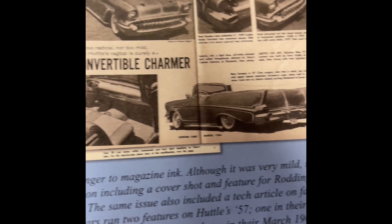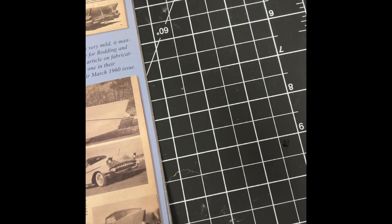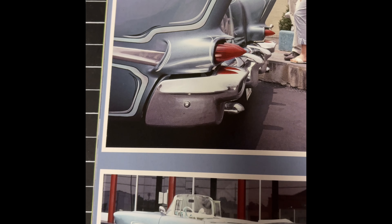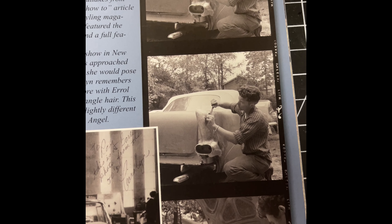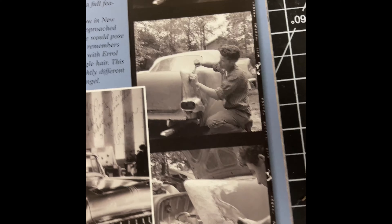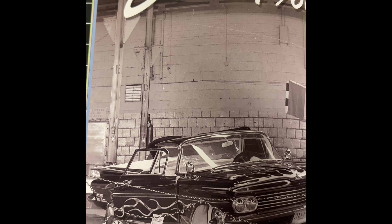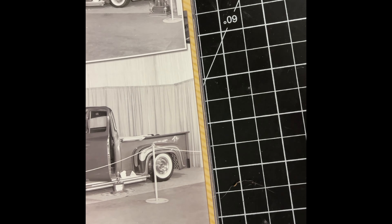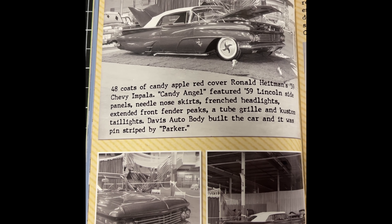Very cool, some old coverage here. Very cool custom touches — restyling that rear, very neat stuff. Detroit 1960 — sweet, look at that El Camino right there. Very cool stuff — 48 coats of candy apple red, that is some old lacquer right there.